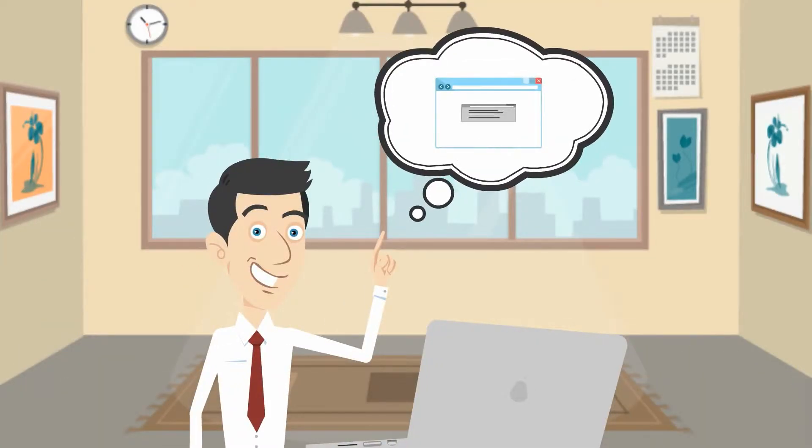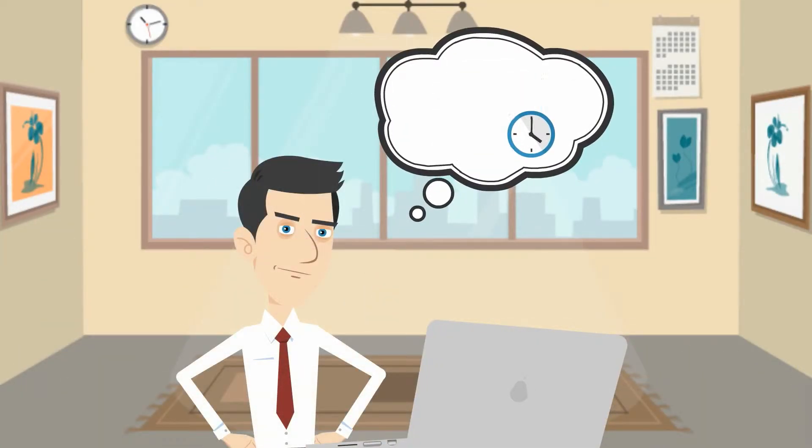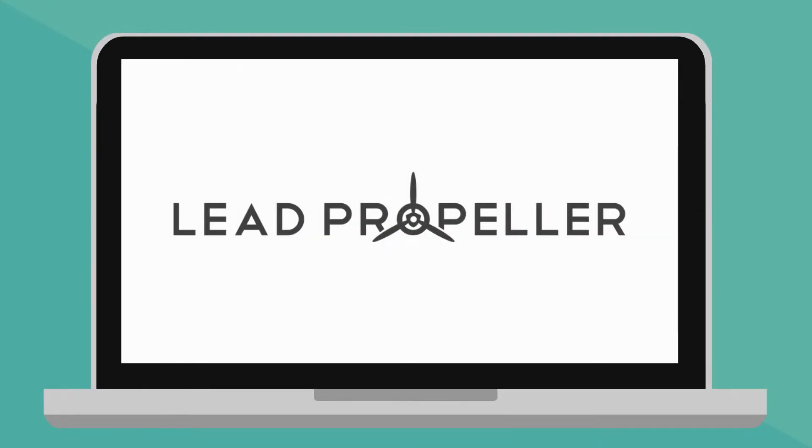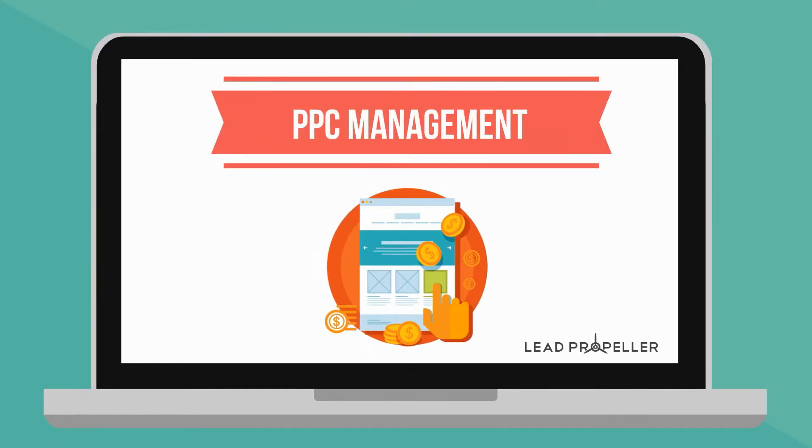If you already have a published website but don't want to wait for the leads to start rolling in, then Lead Propeller PPC Management is exactly what you're looking for. Our PPC Management, or pay-per-click, creates and optimizes a Google AdWords account for your Lead Propeller site.